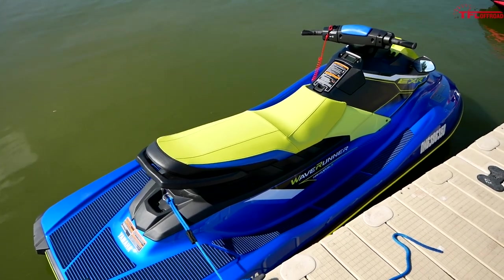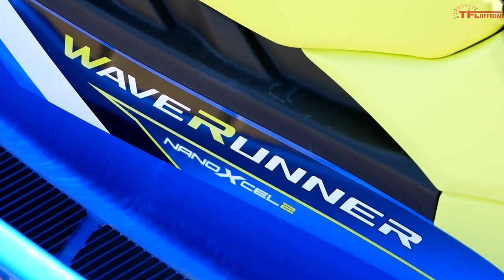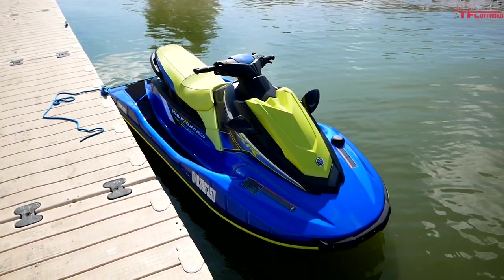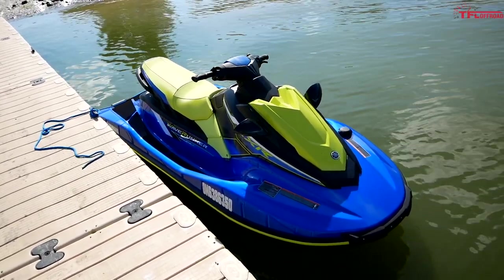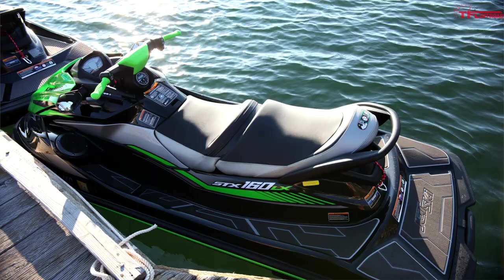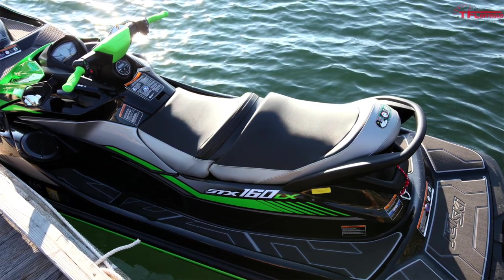Moving on to the Yamaha: if you buy a Yamaha EX you're coming home with a 1049cc three-cylinder four-stroke engine making 100 horsepower — 40 more than the base Spark. Yamaha also has a second power level: the EXR model gets about 10 extra horsepower up to 110, with the same powertrain but some ECU tuning. Finally, the Kawasaki STX 160 — it's right there in the name — makes 160 horsepower from an inline four-cylinder engine, giving it 100 more horsepower than the base Spark.